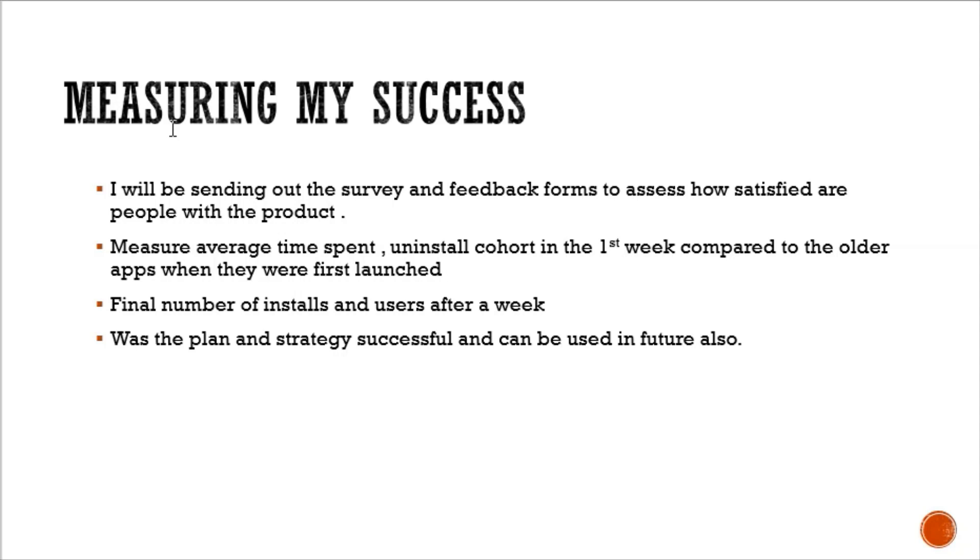Measuring success: I will send out the survey and feedback form to assess how satisfied users are with the product. I will measure average time spent and uninstall cohort in the first week, compared to older apps when they were first launched by Google — this gives a benchmark for what numbers to look at as a success metric. Finally, check the total number of installs and users after a week. Google wants its users to stay on the app, so it is important that the 1.5 to 2 million user target is retained after the first week. If the plan was not successful, go back to the survey and feedback forms to find what made users unsatisfied or why installs were not achieved.